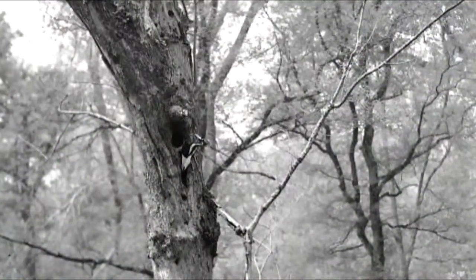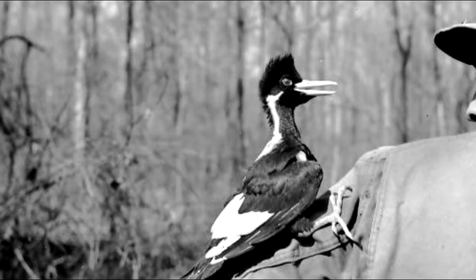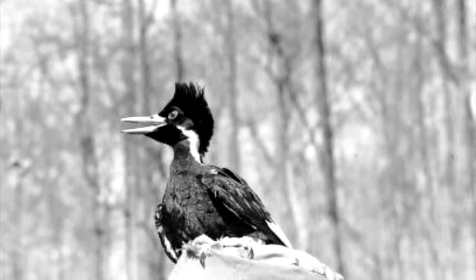Currently, the most controversial woodpecker is the ivory-billed woodpecker, a critically endangered species that has been proposed to be listed as extinct by the U.S. Fish and Wildlife Service. The ivory-billed woodpecker's white beak actually only appears like ivory.